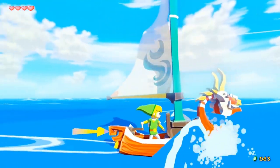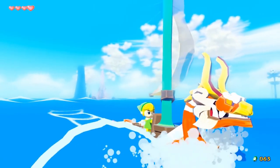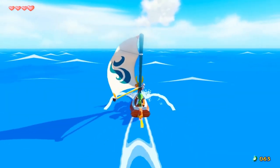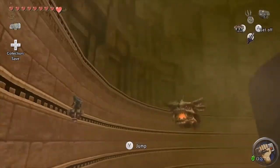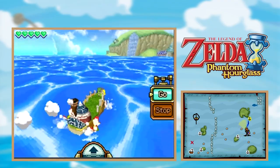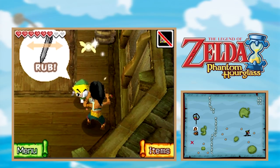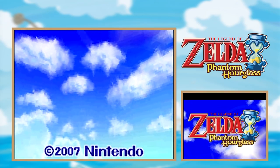Sometimes all I want to feel is the cool breeze in my hair and the salty splash of the ocean on my face as my ship carves its way across the deep blue sea. But other times, I'd rather be chilling in a dark room with my endless collection of video games. Sometimes it's a game that's so chill it lets you do both. We'll find out if I can commit to the seafaring lifestyle when I complete The Legend of Zelda: The Phantom Hourglass.